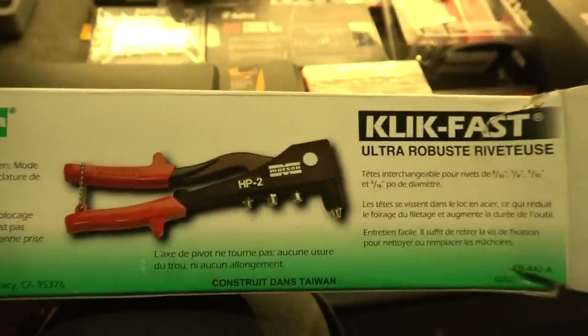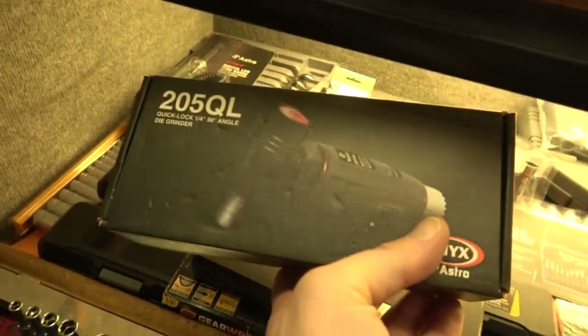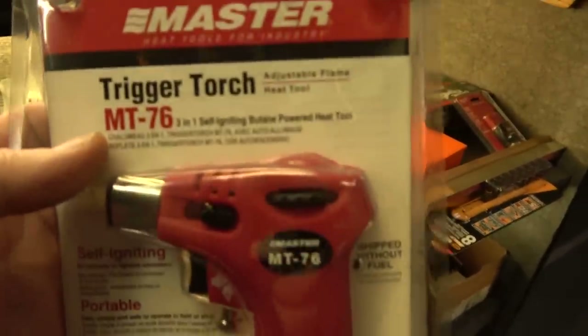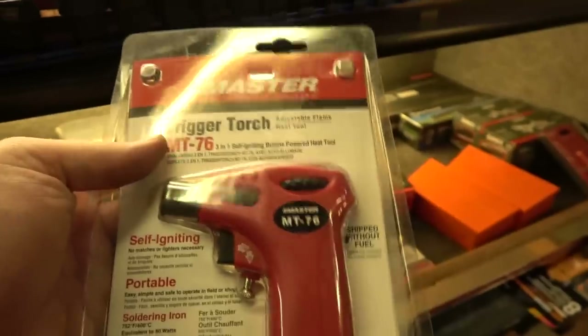This is the Marson Click-Fast riveting gun — heavy duty, all metal construction, terrific option for everyday use. If you're riveting a lot you can buy less expensive plastic ones, but those are for light duty use only. Use this one if you need a heavier duty application. Another one of the quick-lock die grinders and no more of those Sunnex bit driver sets.